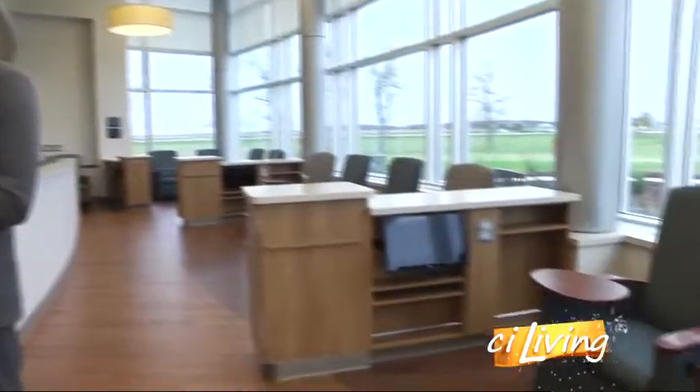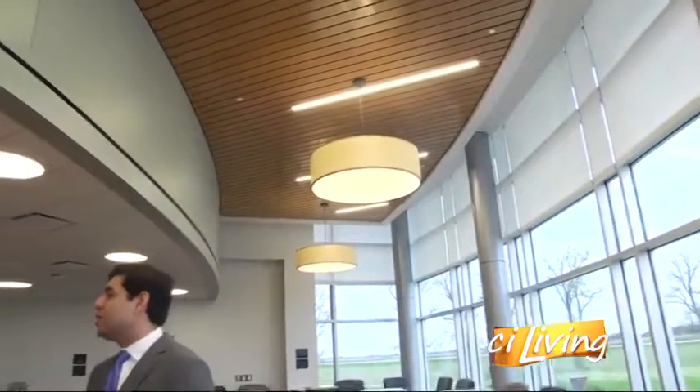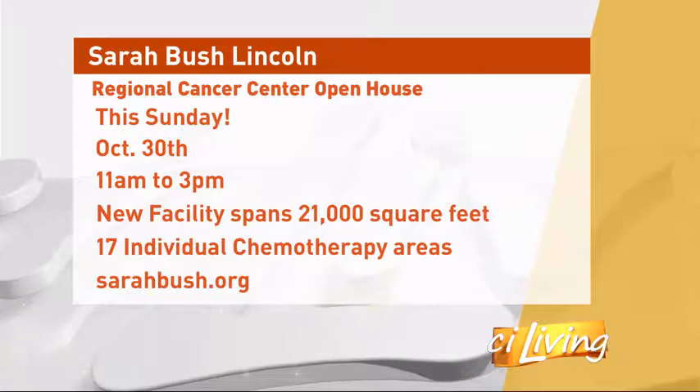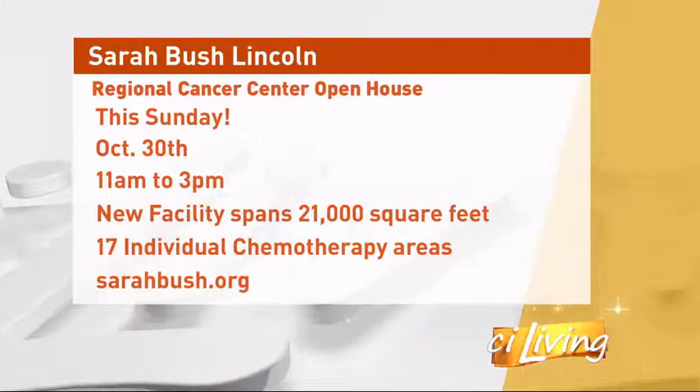People can see all of this great space coming up this weekend. This Sunday between 11 and 3 o'clock, we have an open house where we welcome the whole community — and outside of the community — to come in and take a look at what we've established here at the Regional Cancer Center at Sarah Bush Lincoln. Definitely check it out. The information is on your screen right now, and if you'd like more information, head over to the website: sarahbush.org.